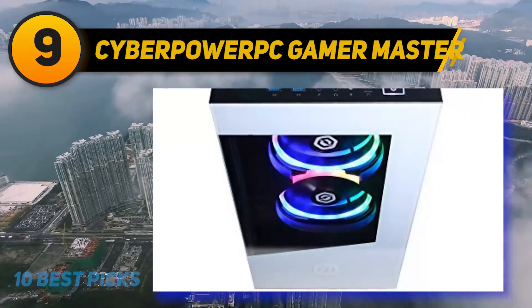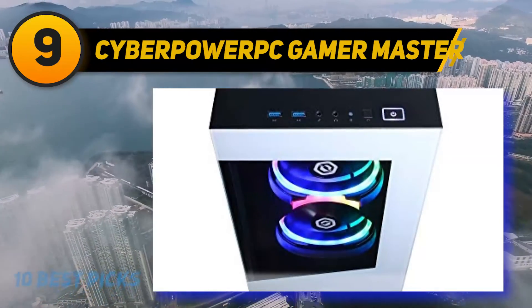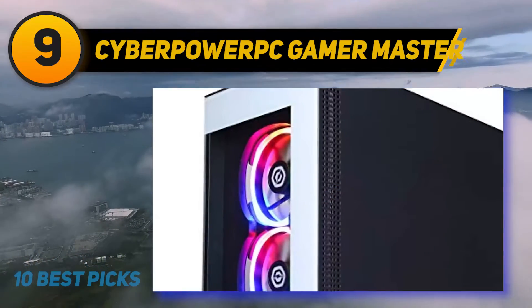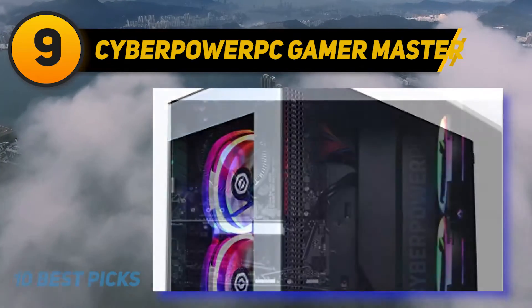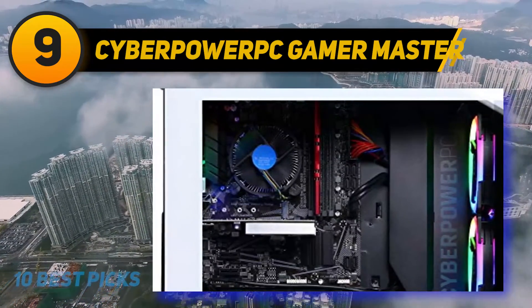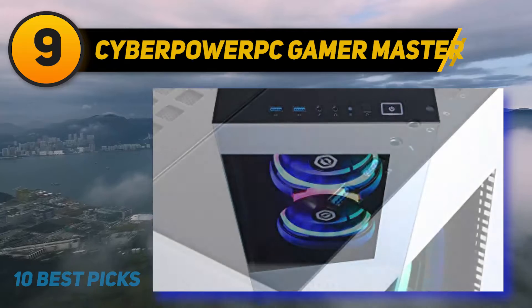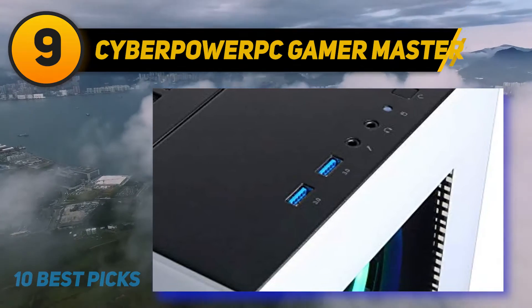On the back is where most of the ports and connectivity options sit. Here you will find additional USB ports, audio 7.1 channel, a network ethernet, display port, HDMI port, and even a DVI link port, making the CyberPower Gamer Master an excellent choice if you own a multi-monitor gaming setup. Despite its beastly appearance, this model is quite compact and perfect if you are short on space but need a powerful desktop. It comes with genuine Windows 10 Home 64-bit pre-installed, so you won't have to do a fresh install.